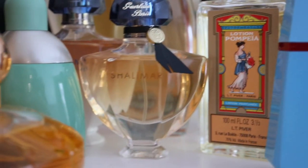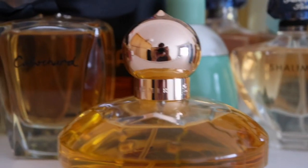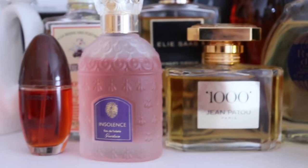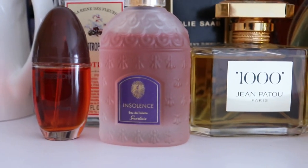Hello everyone, welcome back to Part 5 of my perfume collection series. Today I will be sharing my classics, my vintages, and my stronger floral fragrances.